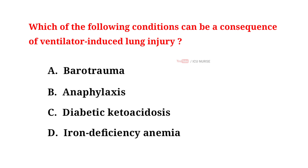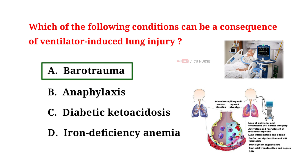Which of the following conditions can be a consequence of ventilator-induced lung injury? A. Barotrauma, B. Anaphylaxis, C. Diabetic ketoacidosis, D. Iron deficiency anemia. The correct answer is A: Barotrauma. Barotrauma in ventilator-induced lung injury refers to the mechanical damage incurred by the lung tissue due to excessive pressure delivered by mechanical ventilation. It typically manifests as alveolar over-distension.